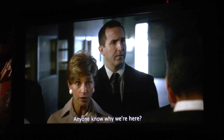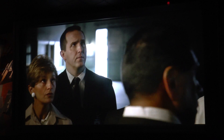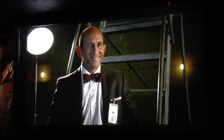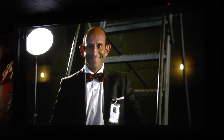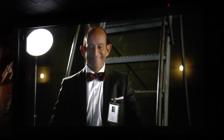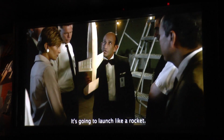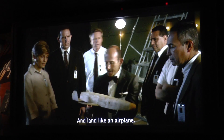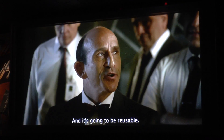Anyone know why we're here? For this. Good morning. We're going to create America's next spacecraft. It's going to launch like a rocket, and land like an airplane, and it's going to be reusable.